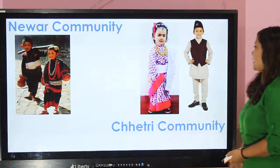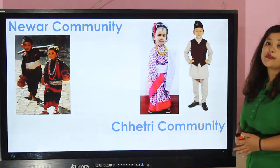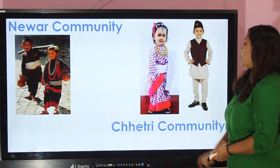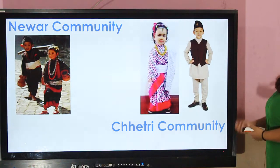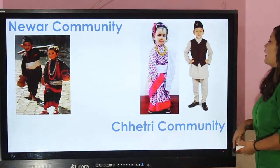Chhetri community — you can see in the picture, this is the cultural dress of the Chhetri community. They wear dhaka sari with border and they also wear sal. And the boys wear daura sarwal, topi, and ascot.